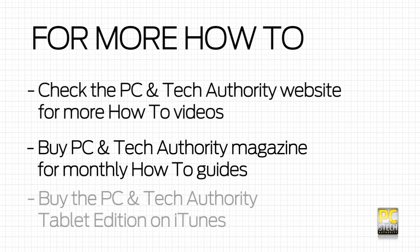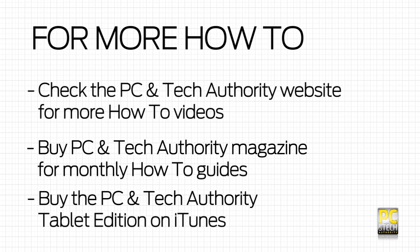And that concludes Part 2 of PC and Tech Authority's Home Networking Guide. Check in next time where we'll look more at configuring home storage options.